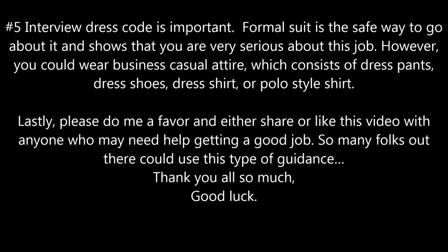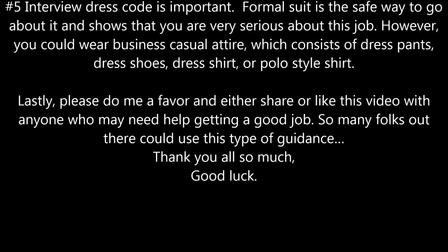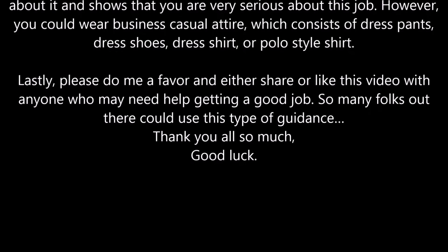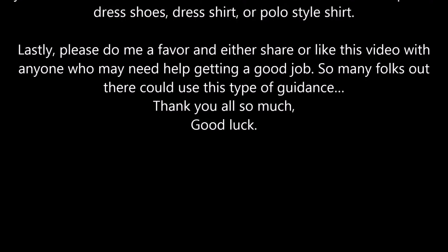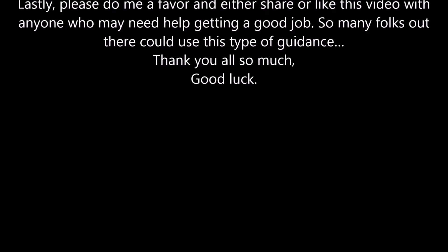Number five, interview dress code is important. A formal suit is the safe way to go about it and shows that you are very serious about this job. However, you could also wear business casual attire, which consists of dress pants, dress shoes, and a dress shirt or polo style shirt.